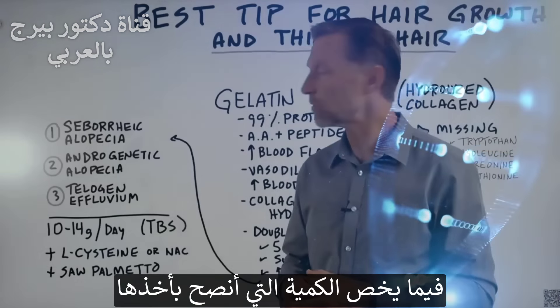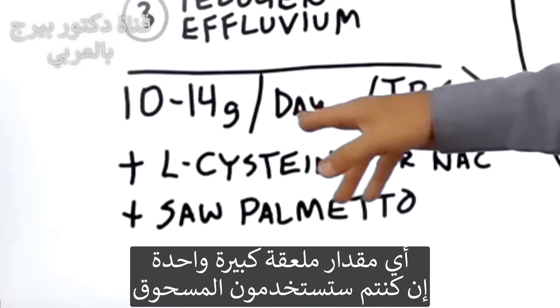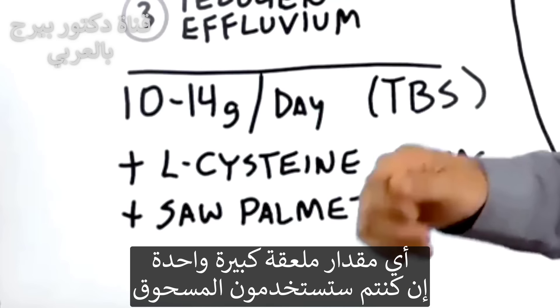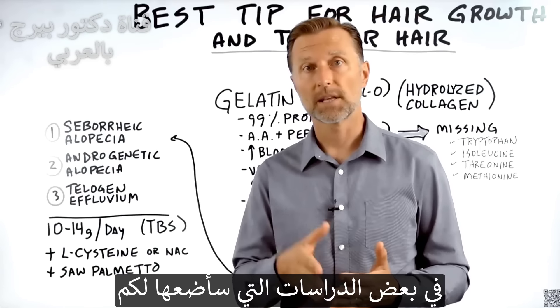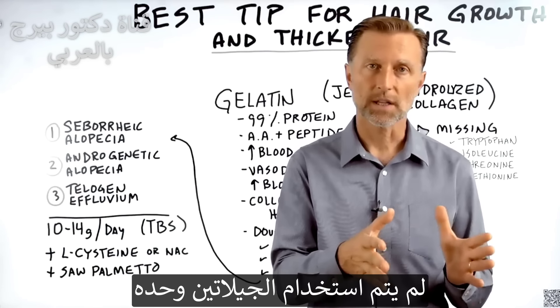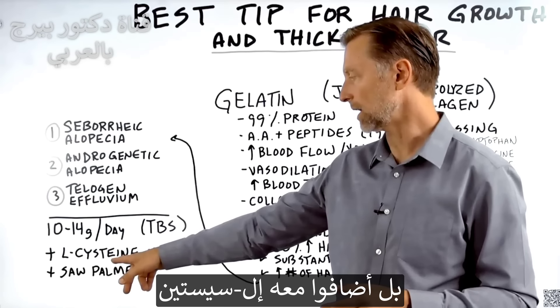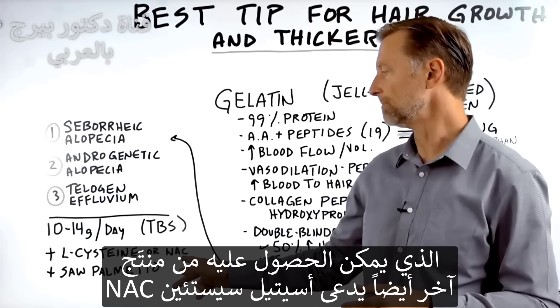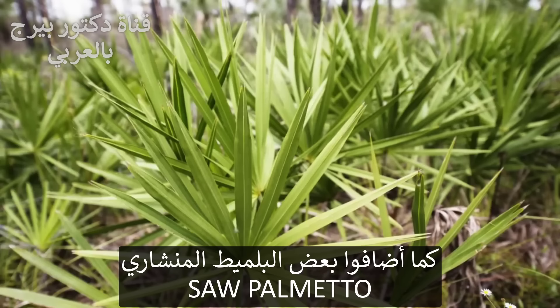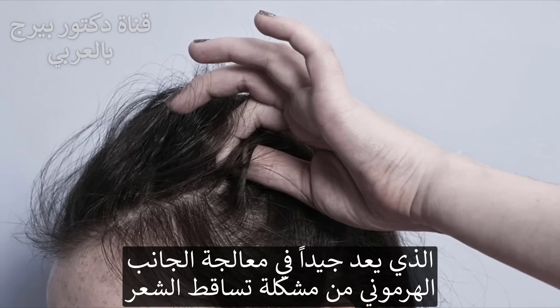As far as the amount I would recommend, I would recommend between 10 and 14 grams per day — that's like one tablespoon if you're using the powder. In some of the studies, they also added L-cysteine. You can also get L-cysteine in another product called NAC. They also added saw palmetto, which is good for the hormonal component of hair loss.